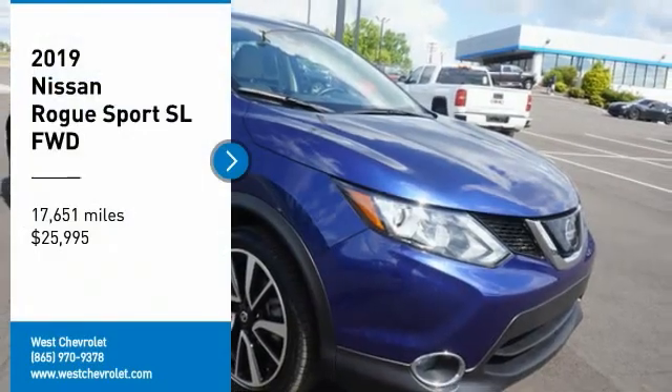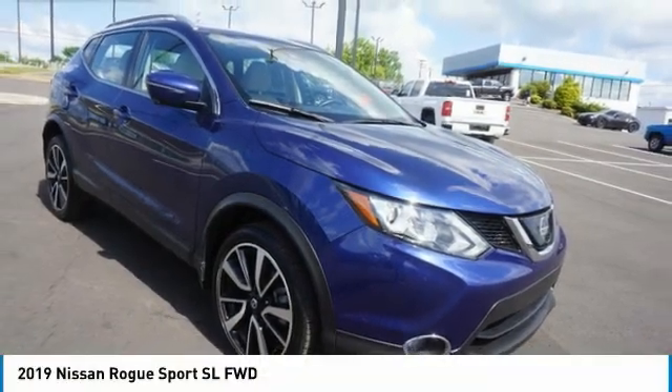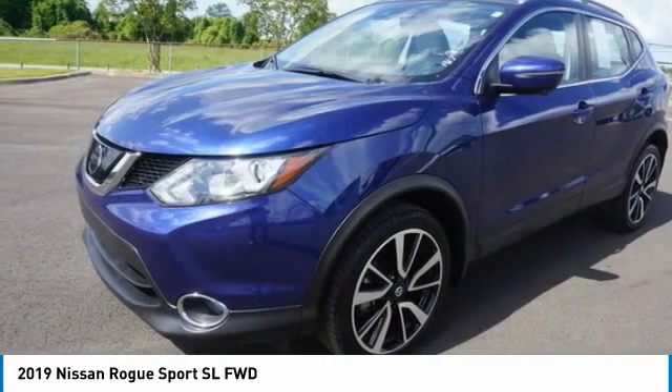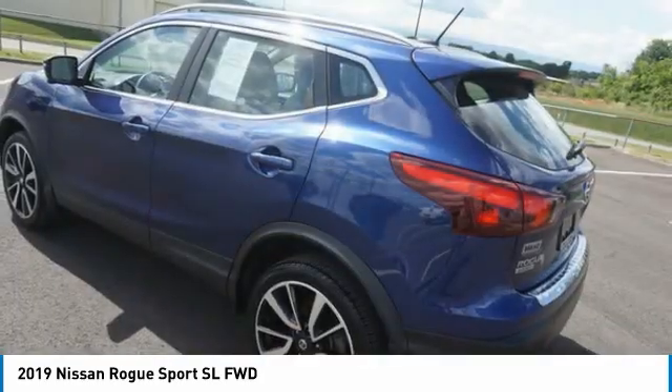Take a ride in the 2019 Rogue Sport. The Nissan Rogue Sport is a subcompact SUV that provides all the functionality — a smooth ride, lots of cargo room, and a roomy back seat — a recipe for a pleasant traveling experience.